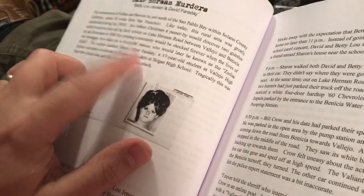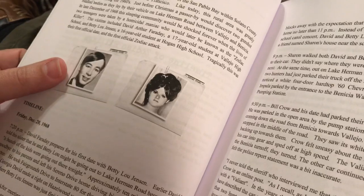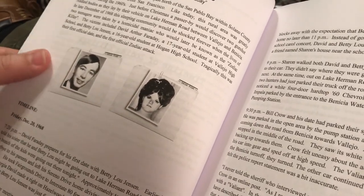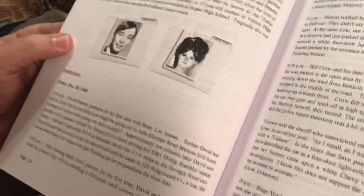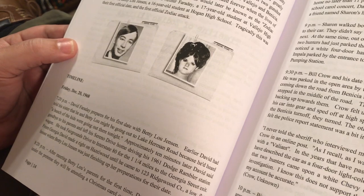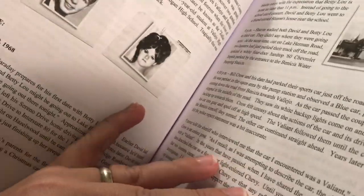The Lake Herman murders — Betty Lou Jensen and David Faraday, they were both killed around Christmas of 1968, in Benicia, north of San Pablo Bay. That was the first attack.